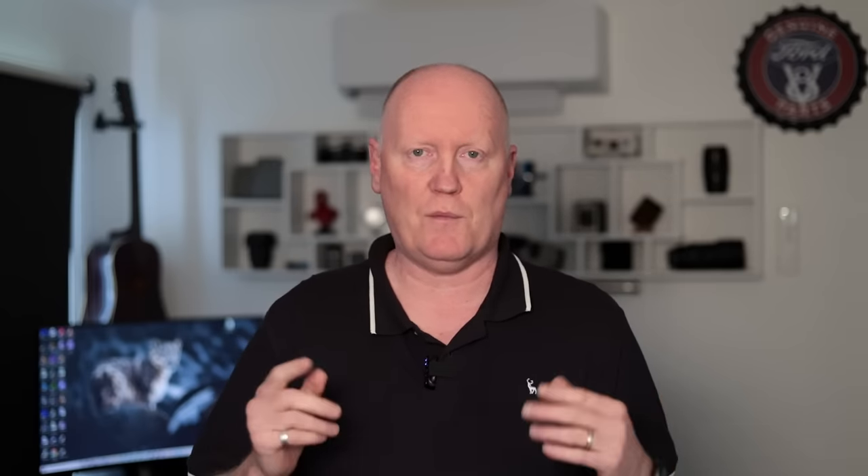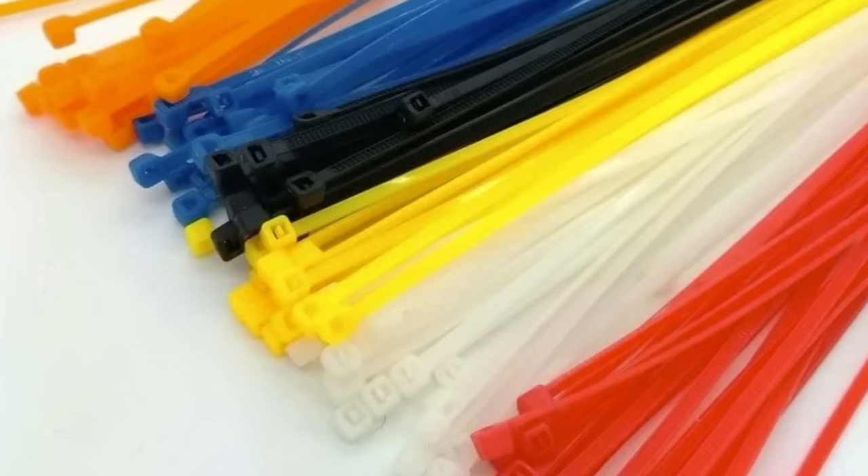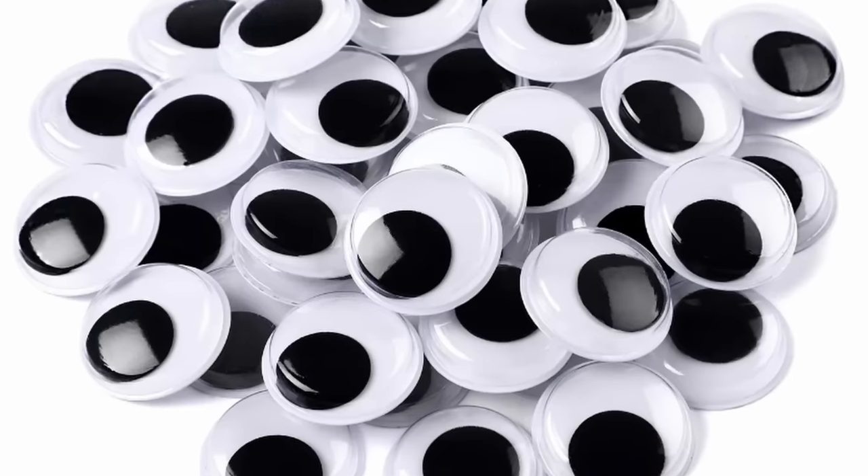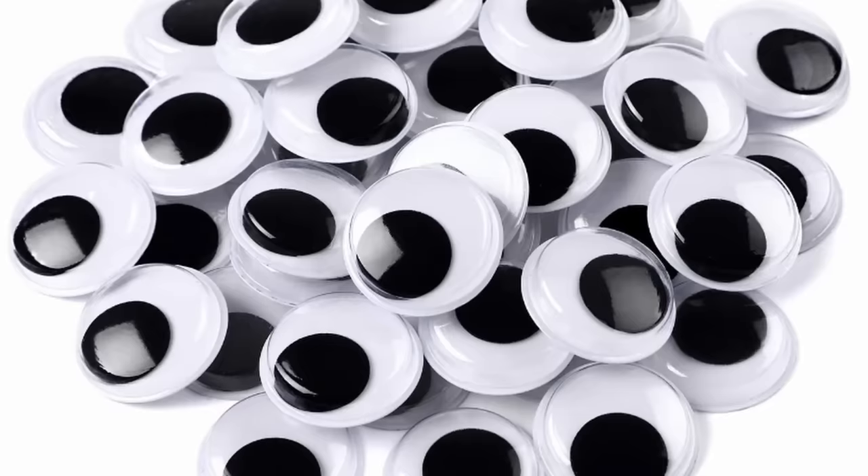Remedies I've tried include evasive flying, zip ties tied to the drone to look like spikes, different colored tapes, and even googly eyes to make it look like the drone might be watching the birds so they'd leave it alone. None of this works.